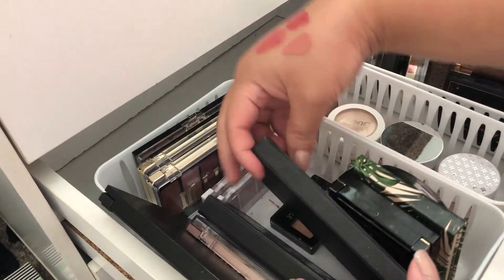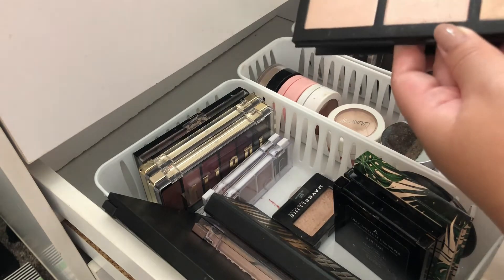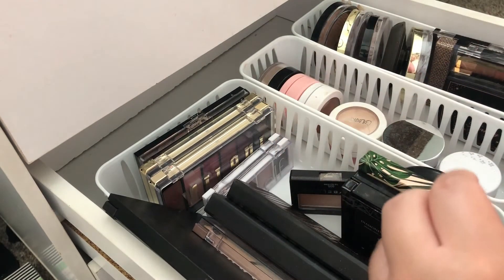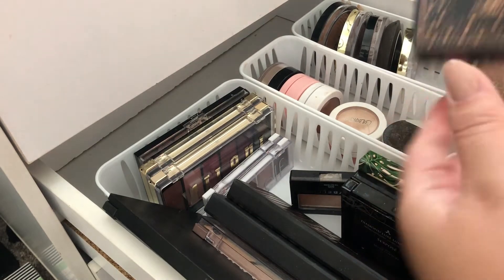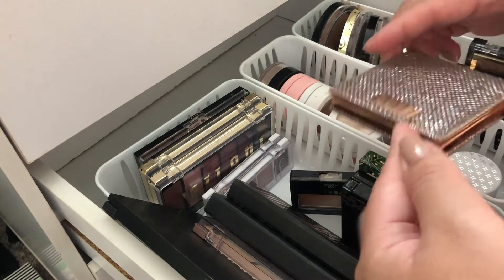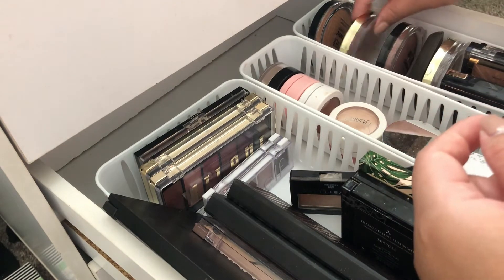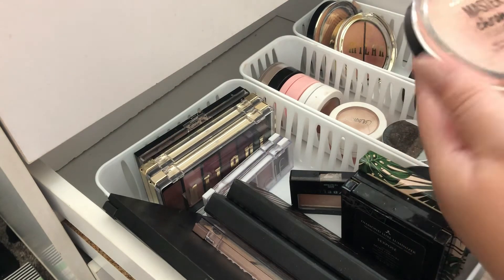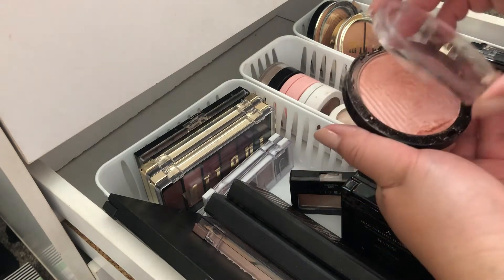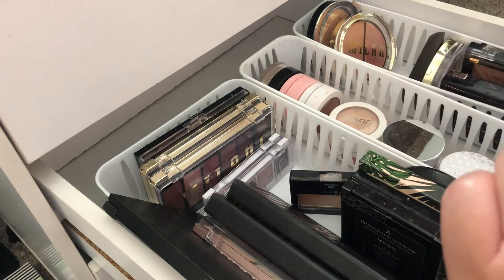I did take out my MAC Hyper Real Glow last month, but I'm putting it back because I want to use something else. I also took out the Dose of Colors in Frago last month and I'm going to put that back too. Instead, let's use something I haven't used in a long time — my Maybelline Master Chrome highlight in molten pure gold. The packaging always breaks on me, but the product is very good, so I'm going to take this one out.